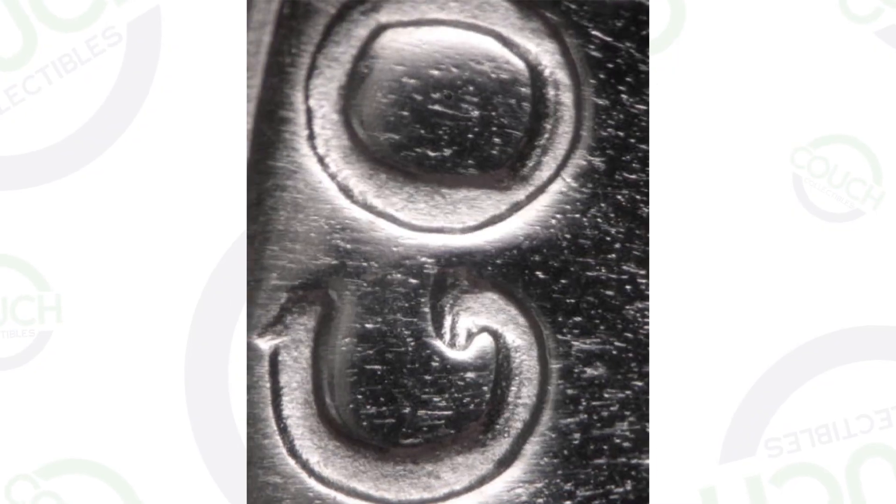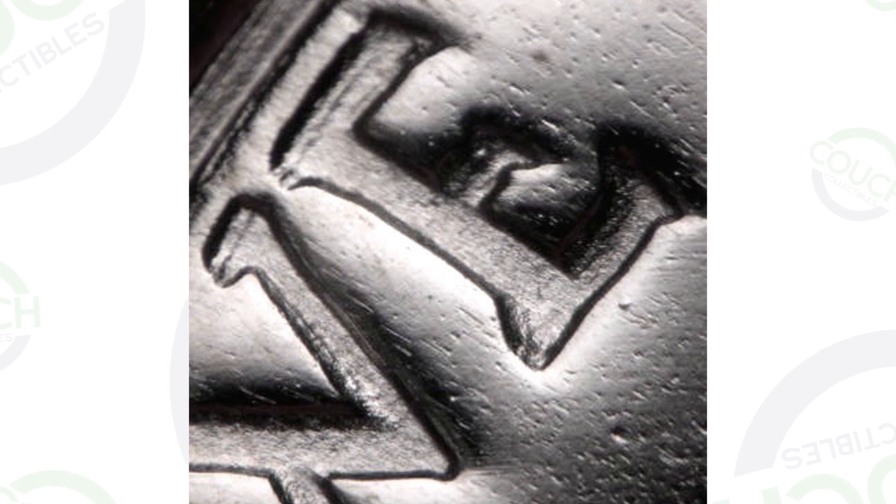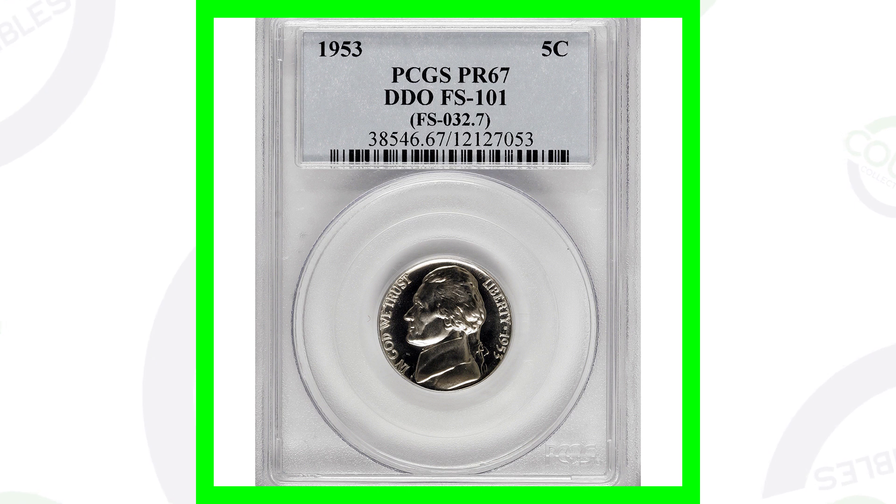Here's an image of doubling taking place on the 1953 proof. Look for doubling on the lettering of the coin - you can really see it on the E and the W. This coin is graded at a Proof 67, which gives it a lot of value.